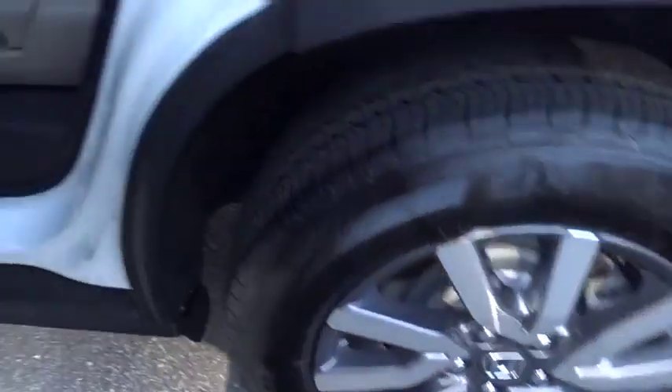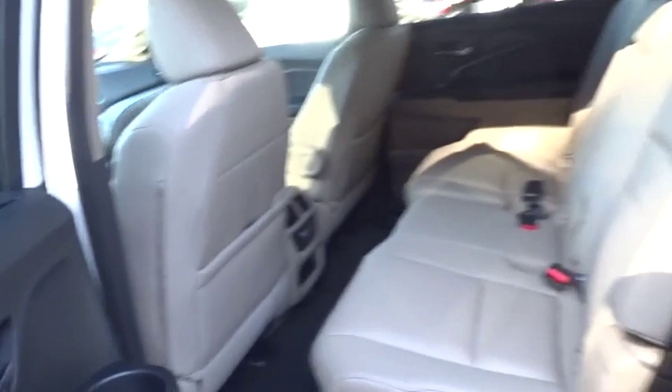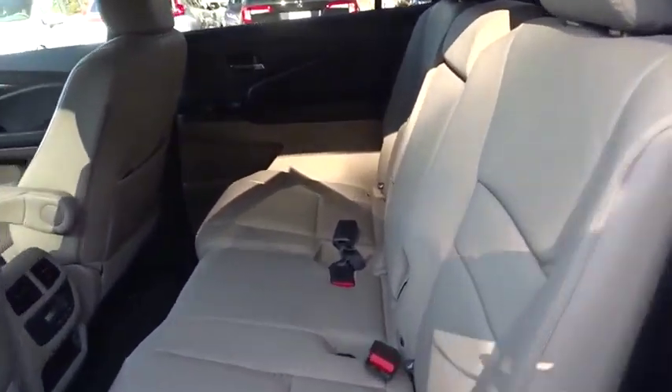Leather wrapped steering wheel. Bluetooth. Power steering. Adjustable steering wheel. Keyless start. Cruise control. Auto dimming rear view mirror.